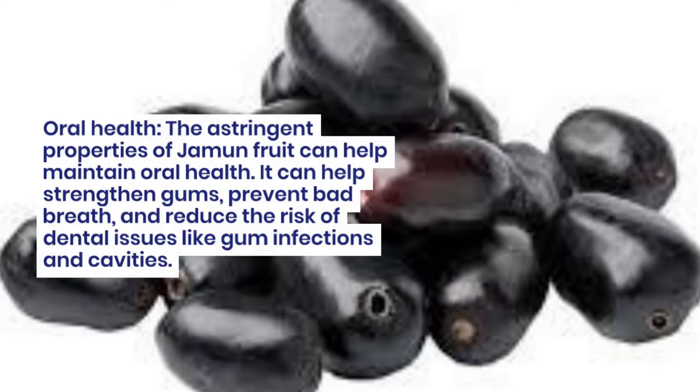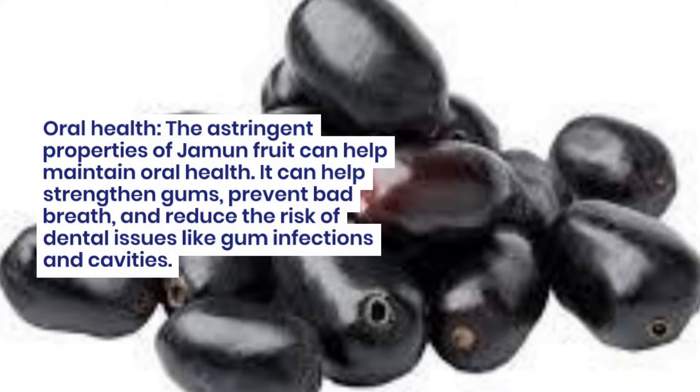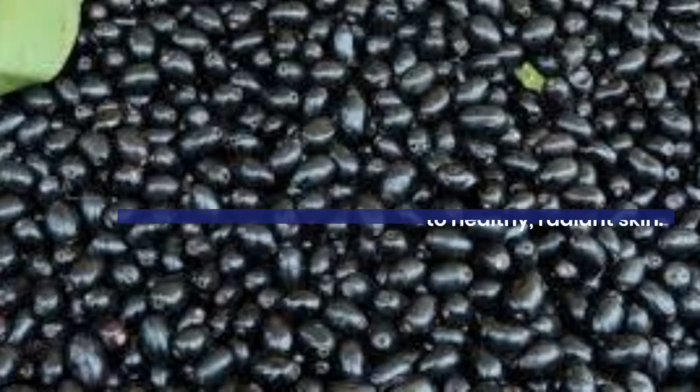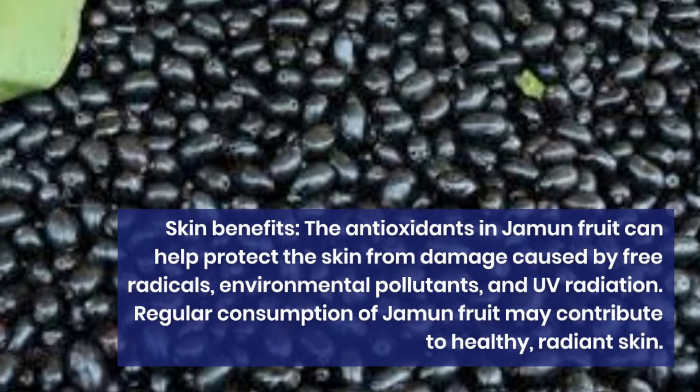Oral health. The astringent properties of jamun fruit can help maintain oral health. It can help strengthen gums, prevent bad breath, and reduce the risk of dental issues like gum infections and cavities.